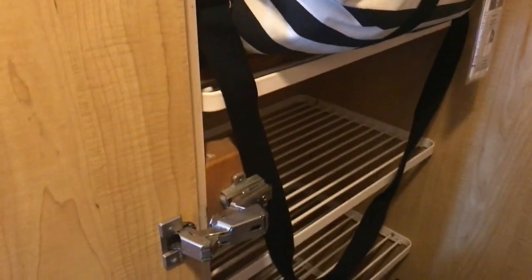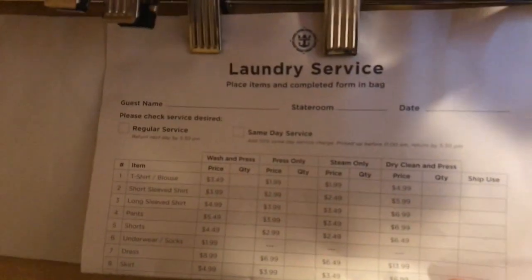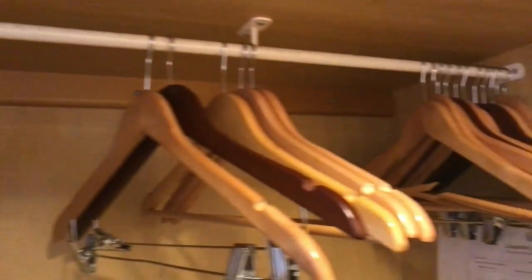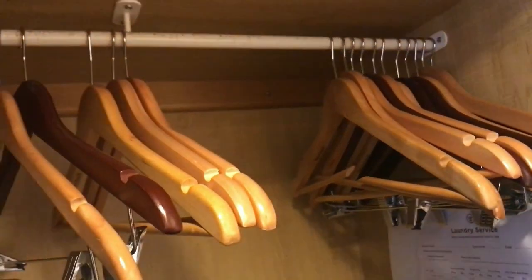What I would suggest is after you've unloaded your bags, just put the empty bags underneath the bed so you have more storage space. If you need more clothes hangers they have them, and if you need laundry service they do provide it — I tried to get a good screenshot so you can see the prices.